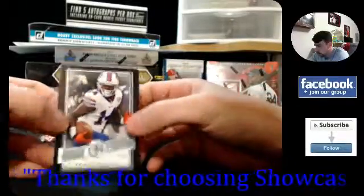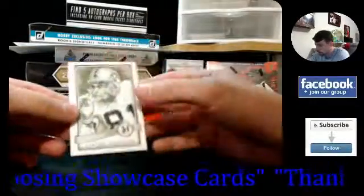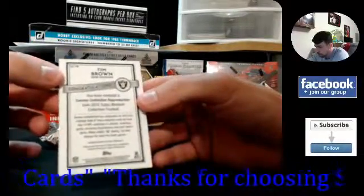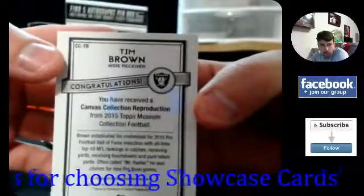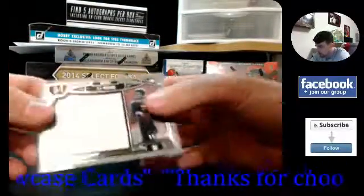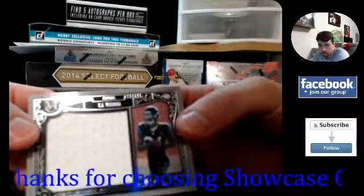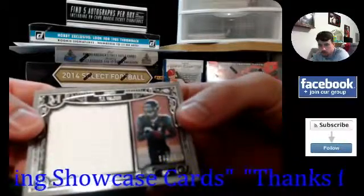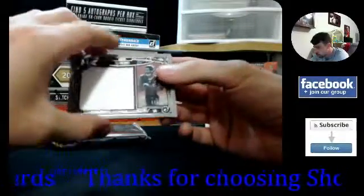Sammy Watkins, non-numbered base. Looks like we have a white parallel — oh, canvas collection, nice! Tim Brown, canvas collection reproduction — yeah, it says 'canvas collection reproduction.' And your jumbo relic — your hit for this mini box is going to be TJ Yeldon. Yeah, I haven't seen one of those yet either. TJ Yeldon, 173 out of 199 — looks like it's Jaguars, jumbo, 173 out of 199.